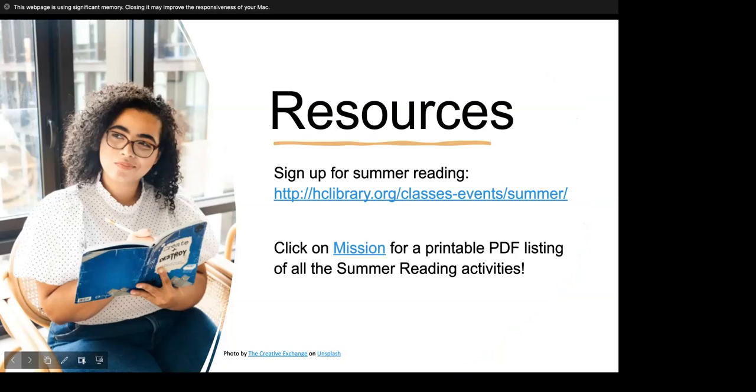This challenge is based on one of the missions in the library's summer reading program. If you haven't joined yet, there's still plenty of time to participate. Use the links on the screen for all the details.